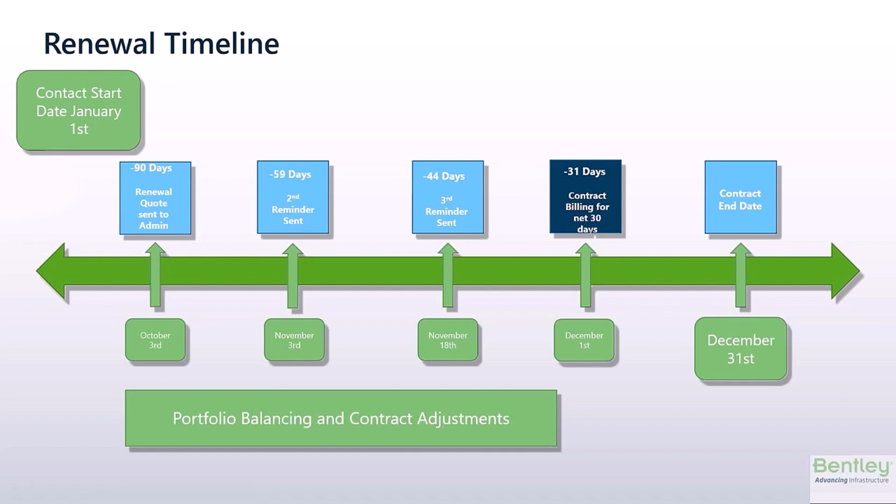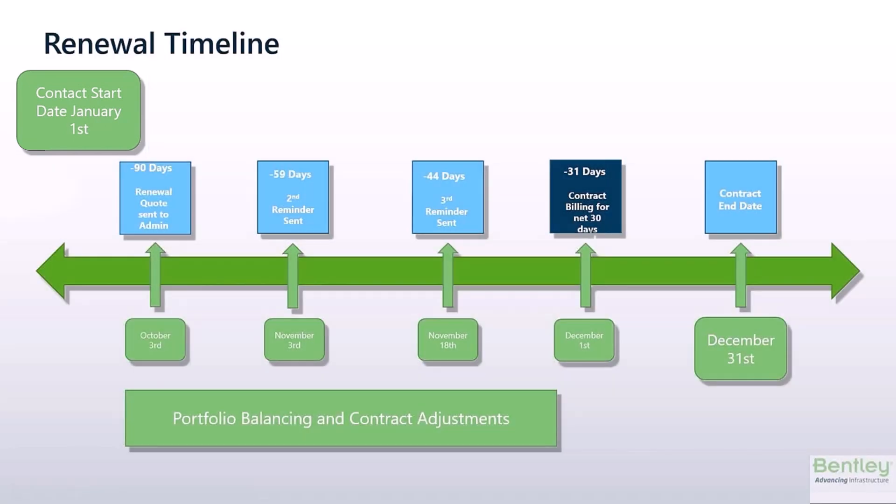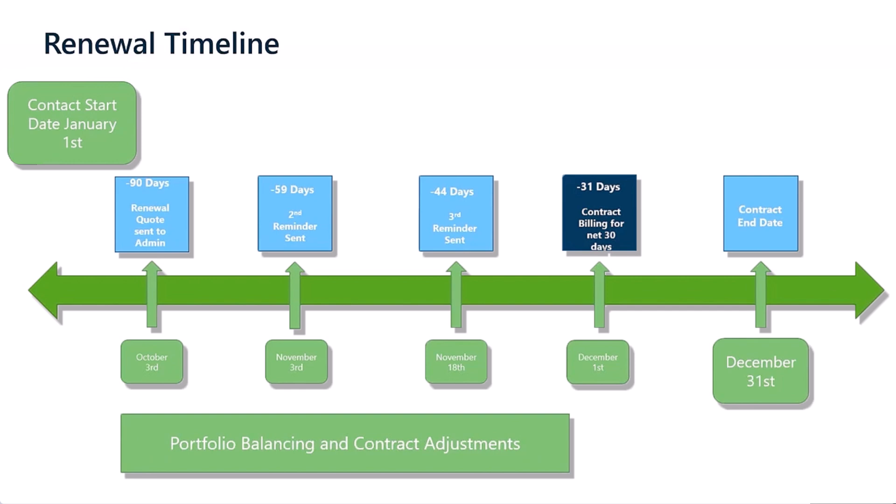For anyone that has Select Maintenance, you're probably somewhat familiar with the renewal timeline. This is an example with a contract start date of January 1st and an end date of December 31st, showing the breakdown of the renewal cycle and the time for making changes to your portfolio. 90 days before your contract start date, a renewal quote will be sent to your account administrator, which you can learn more about in next week's success talk with Ramal Netto.